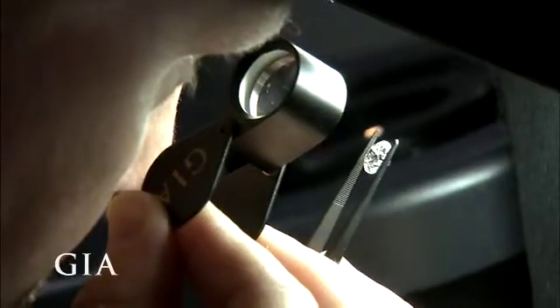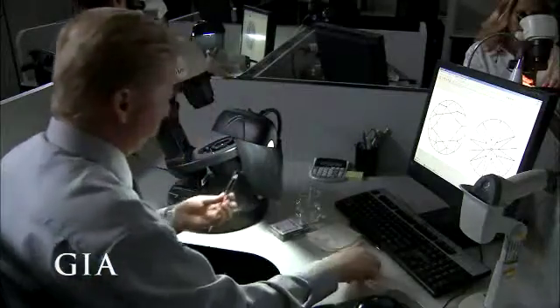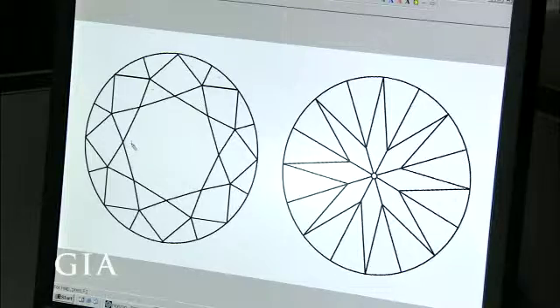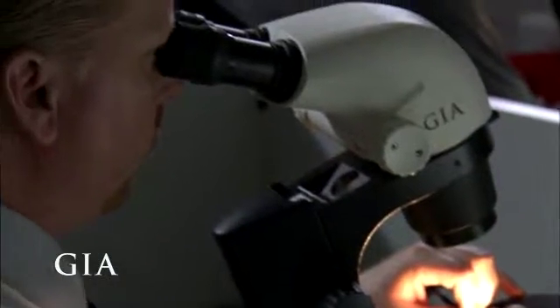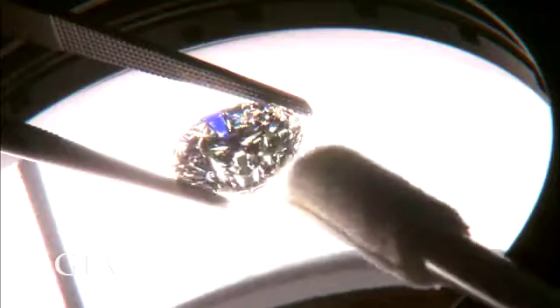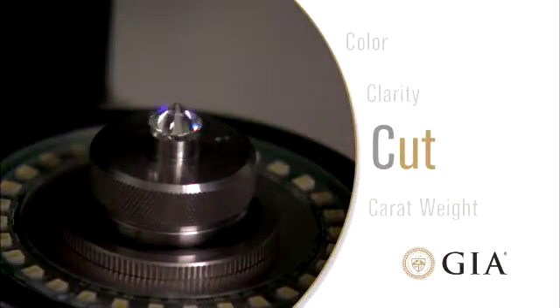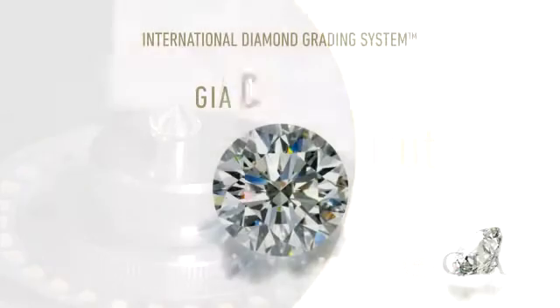A 10 times magnification loupe and a microscope are used to see and plot the inclusions. Since no two diamonds are exactly alike, this unique plot helps identify a particular stone. Graders also look to see if there is any evidence that the diamond was treated to improve its clarity.